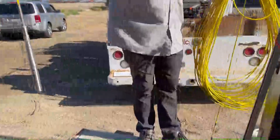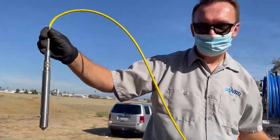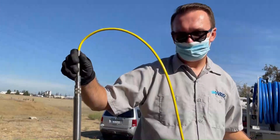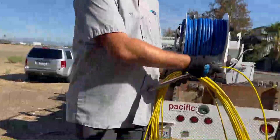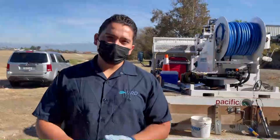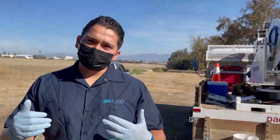This is what a data logger looks like. It's basically a pressure transducer and it records the changes in water levels as water levels fluctuate in the groundwater. Now that we have our depth to water and we've pulled our data logger, we're ready to put our pump into the well.